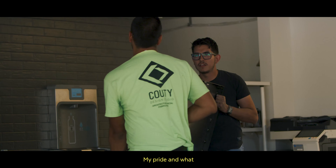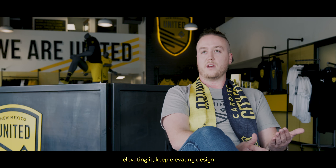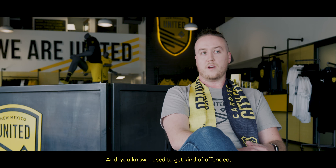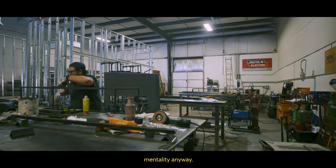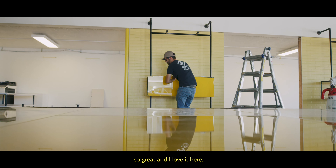My pride and what I want to do for this city is just keep elevating it — keep elevating design for retail spaces. I love it when people go, 'Wow, like this is in Albuquerque.' And I used to get kind of offended because I'd be like, well, of course it is — this is Albuquerque. But that's always been my mentality anyway. Of course this is happening here because this place is so great and I love it here.